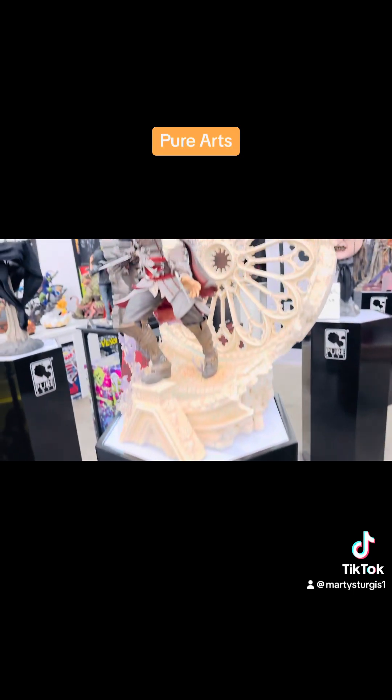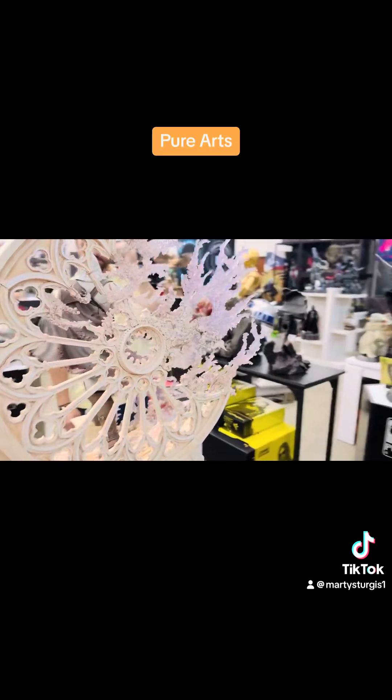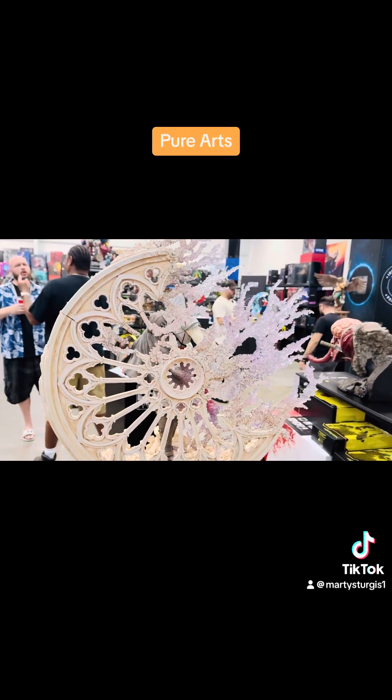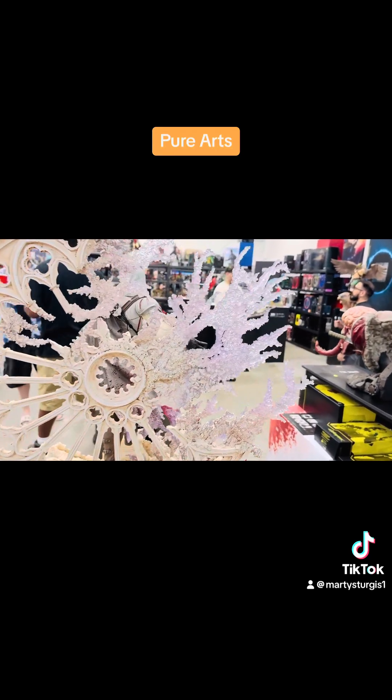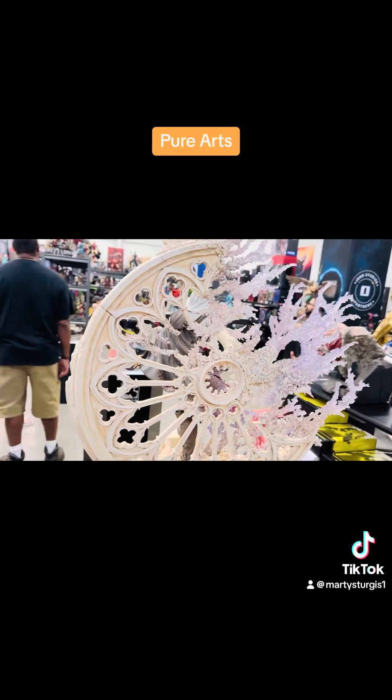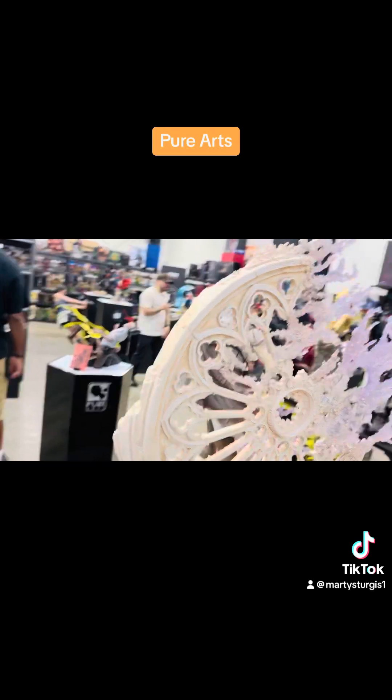You get a Pure Arts piece, pick up a Pure Arts stand. Look at this — this is art by itself. Even in the crystals — look at that. This is dope. You ever see a piece where you like the base equal to the statue, maybe even a little more? That's what I search for in pieces.